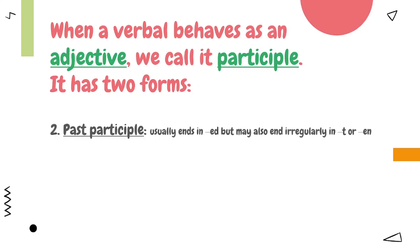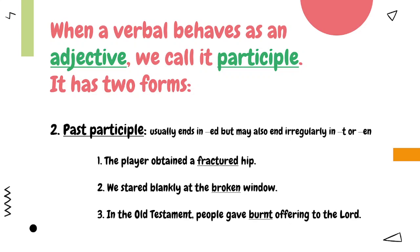Past participle. It usually ends in -ed, but may also end irregularly in -t or -en. Examples: Number one — 'The player obtained a fractured hip.' Number two — 'We stared blankly at the broken window.' Number three — 'In the Old Testament, people gave burnt offering to the Lord.'